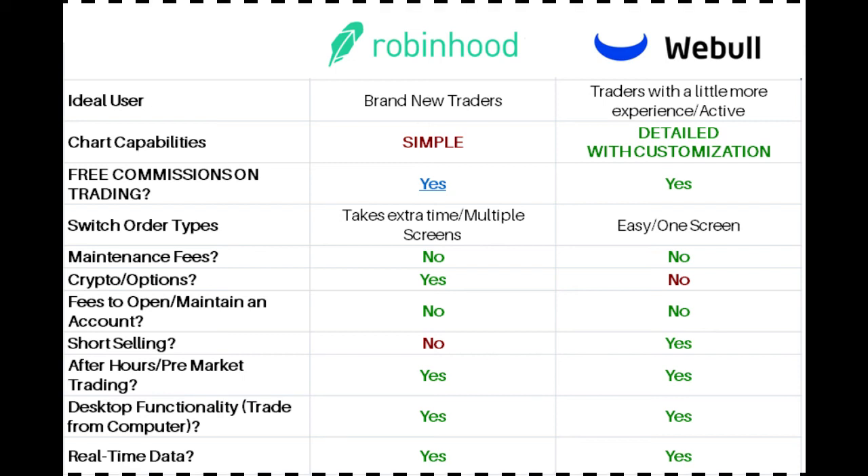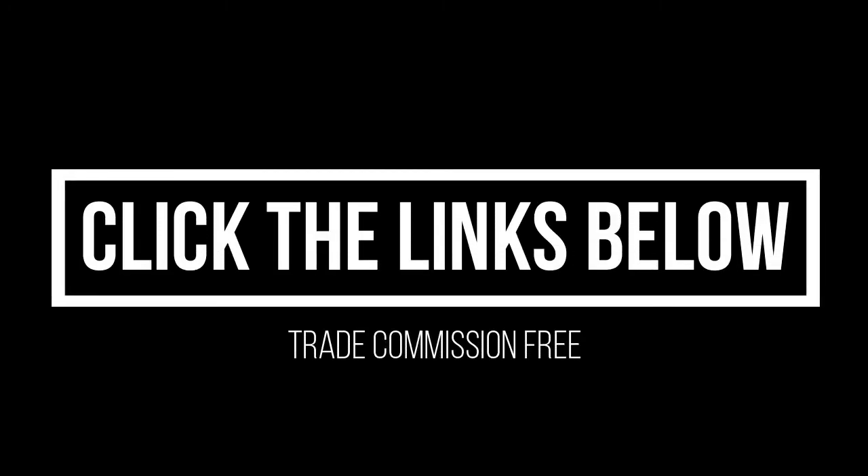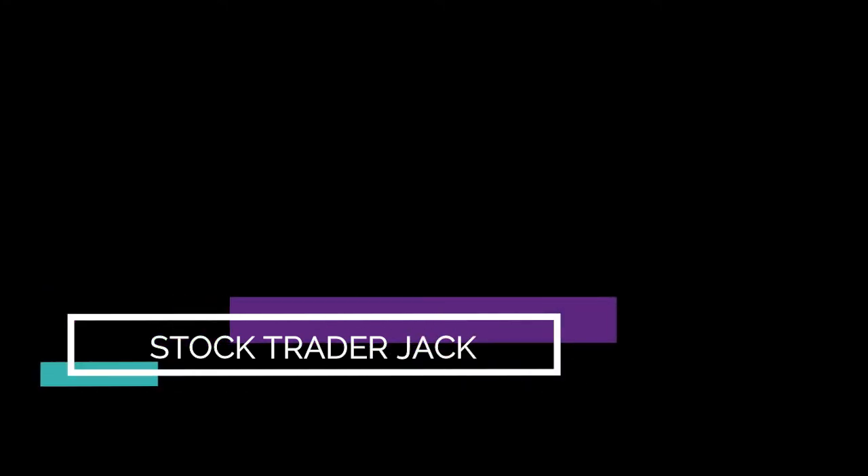Hopefully this video was helpful in helping you decide which one is going to be best for your trading. Click either one of the links below for these commission-free brokers — Robinhood, Webull, or both. You can sign up for both of them. Other than that, this has been Justin Harmon with Stock Trader Jack. Come visit us for more information on how to become an even better trader — that's StockTraderJack.com. All right, we're out.